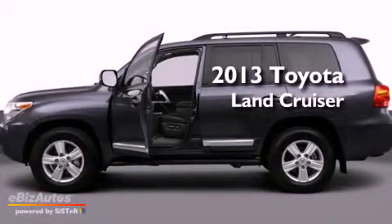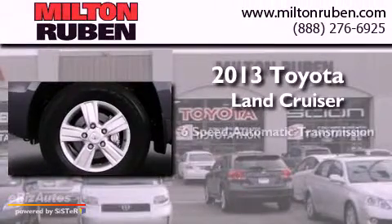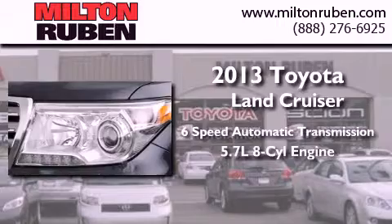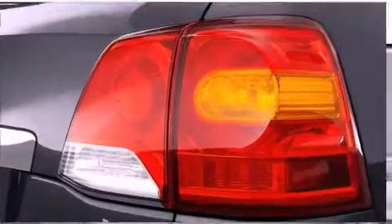This is a brand new 2013 Toyota Land Cruiser. This SUV has a 6-speed automatic transmission, a 5.7-liter V8, and the added capability of 4-wheel drive.